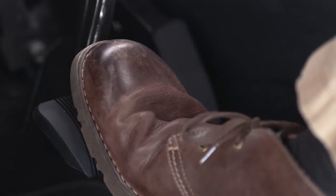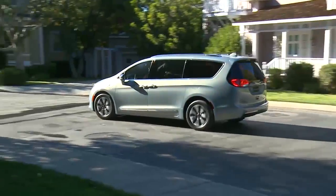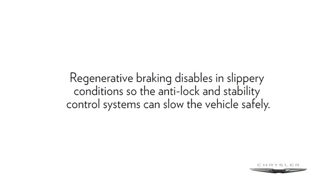RBS uses conventional hydraulic friction brakes, regenerative braking, or a combination of both to slow the vehicle. Regenerative braking disables in slippery conditions so the anti-lock and stability control systems can slow the vehicle safely.